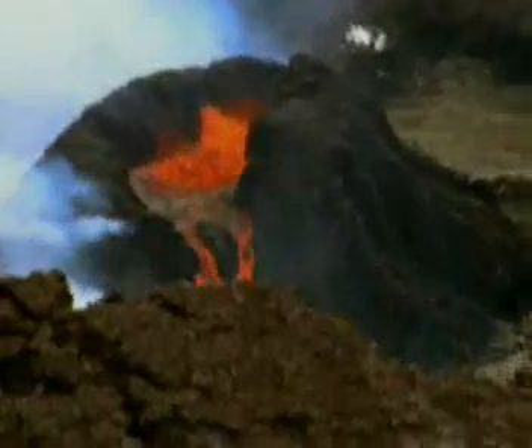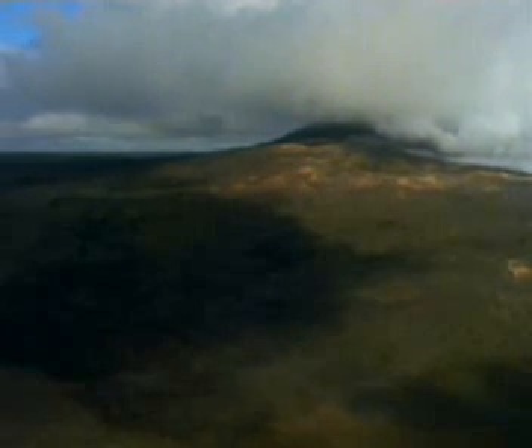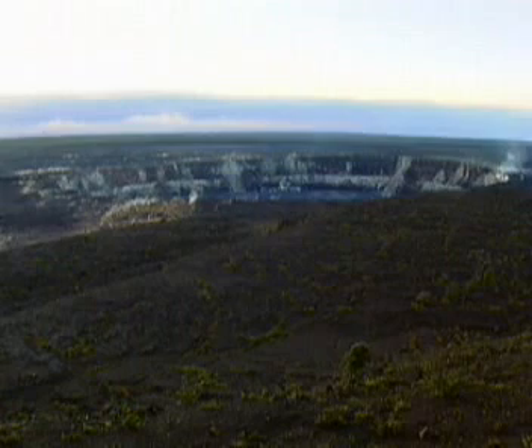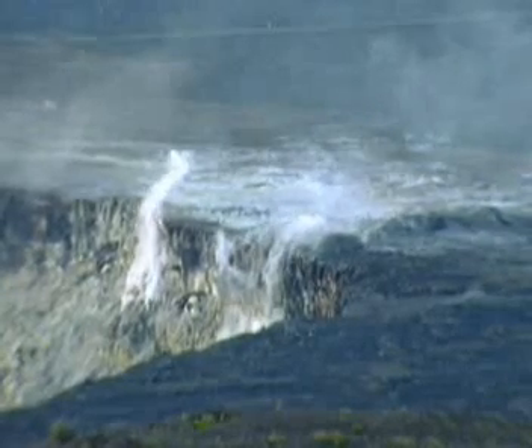On the big island of Hawaii, Kilauea has been erupting since 1983 and shows no signs of letting up. It's an example of a second kind of volcano, the shield volcano. The central crater is called a caldera. It still steams, but probably won't erupt violently.